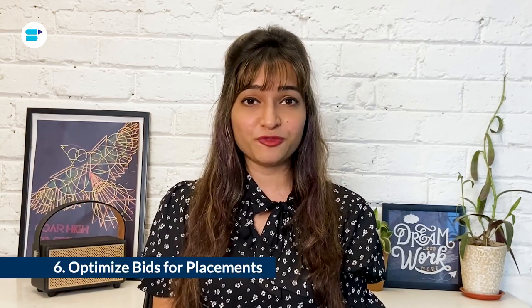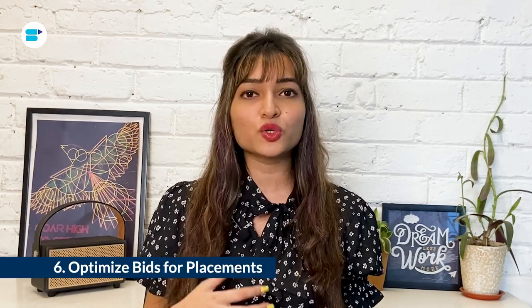Sixth is optimize bids for placement. Optimizing for placements is a crucial aspect you should not overlook in Amazon PPC advertising. By doing so, you will have more control over where your ads appear and how much you are willing to pay for them, allowing you to make the most out of your advertising budget. When setting up your Amazon advertising campaign, you can set bids for placements such as top of search, rest of search, and product pages, then adjust your base bid by setting bid adjustments for top of search and product pages.